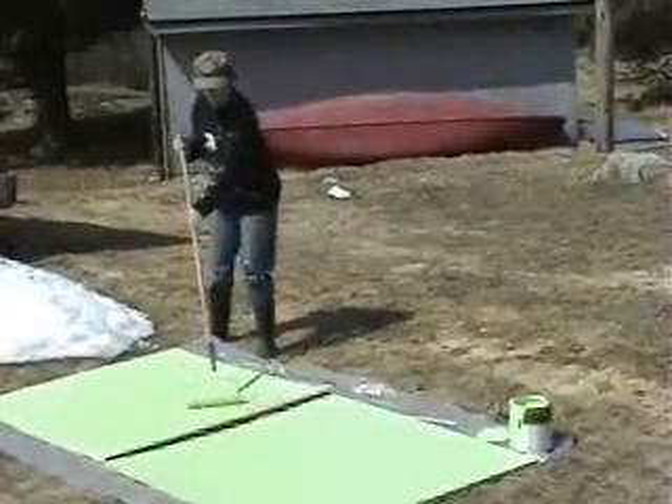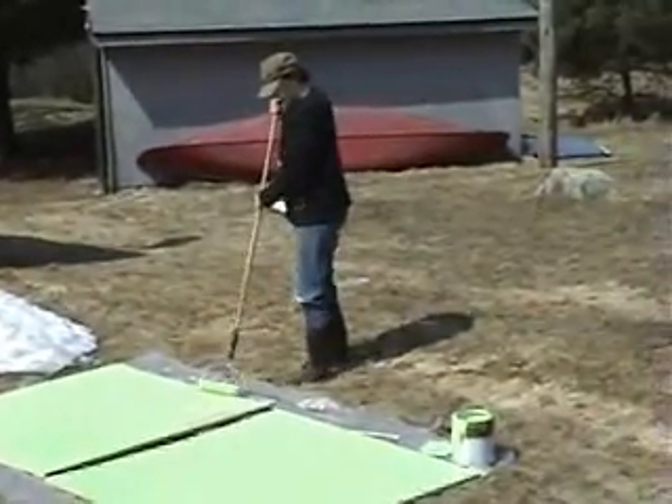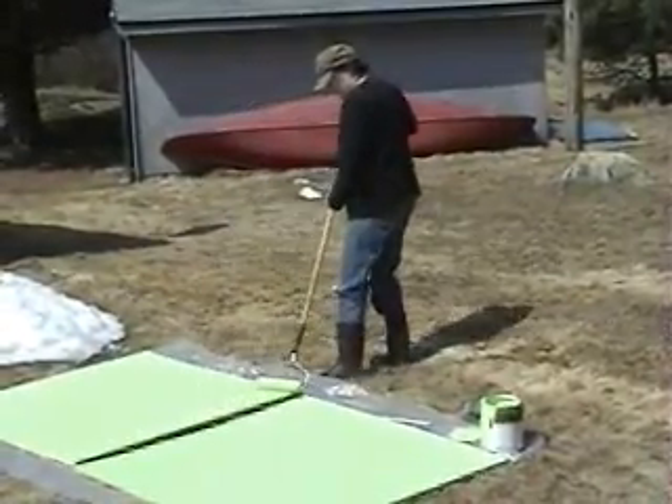This is going to be a map of the area we live in. It's going to be 12 feet long. I have a drawing in the studio. I think I've got it figured out.